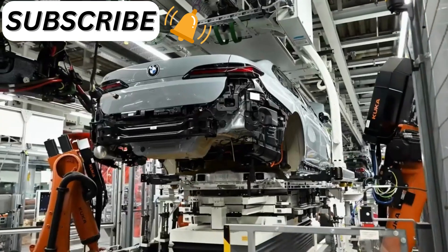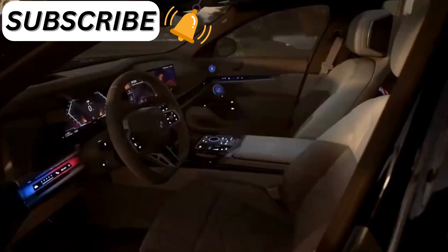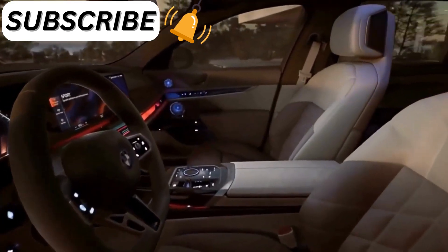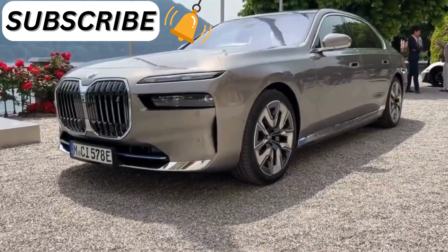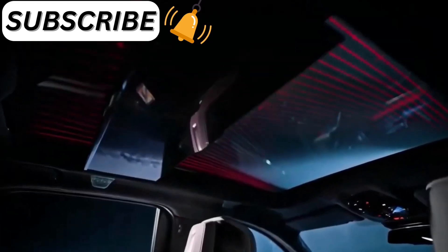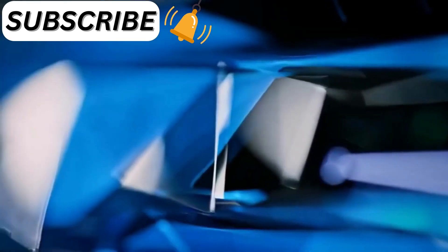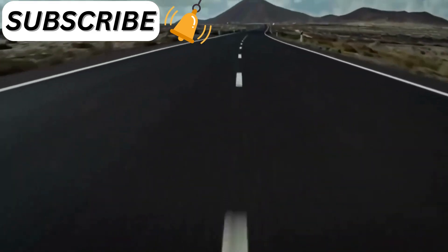It is an executive sedan, and it has most of the new and interesting features from the automaker. Even though the last few versions of this big four-door car were great in every way, the interior didn't feel much different from BMW with less powerful engines. When you look at the inside of the current 7-series and compare it to the cheaper 5-series or even the previous 7-series, the only major difference is the finish on the accent buttons.